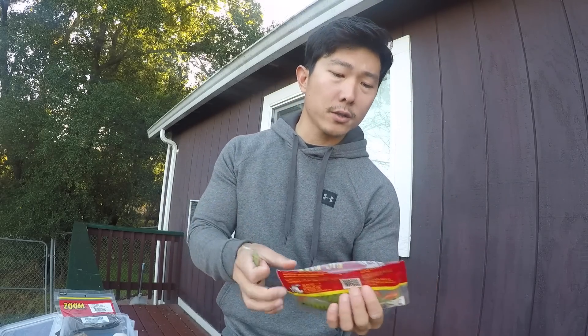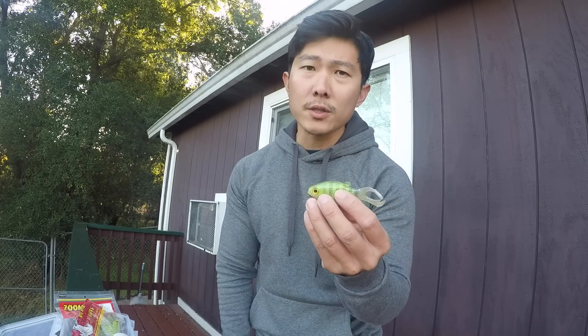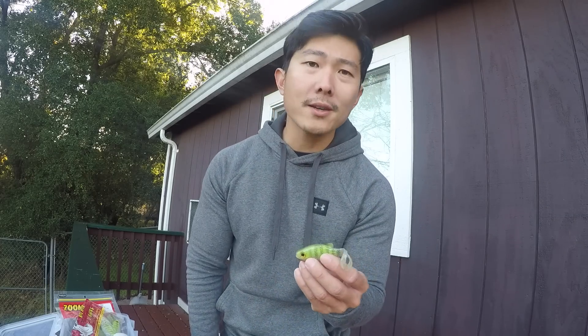Kind of going in order through the year — after the pre-spawn we're into the spawn. I like bed fishing, I like sight fishing, standing up in my kayak, moving around looking for spawning fish. My absolute favorite bed fishing bait — I know a lot of guys like lizards, worms, or jigs — I like a little Texas-rig drop shot rigged Big Bite Baits Warmouth. I'll put it on a drop shot rig with a 3/0 EWG hook to Texas-rig it and keep it weedless.